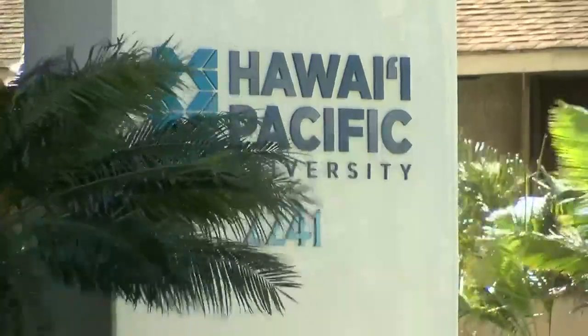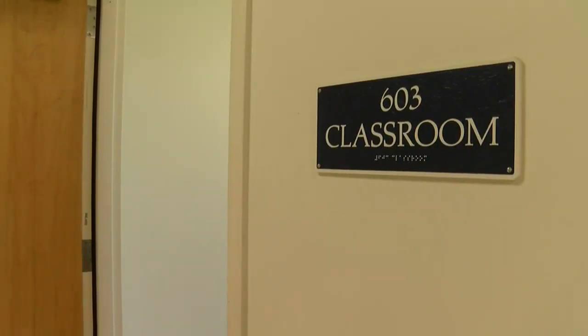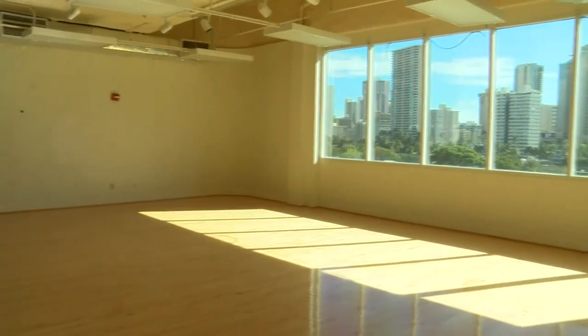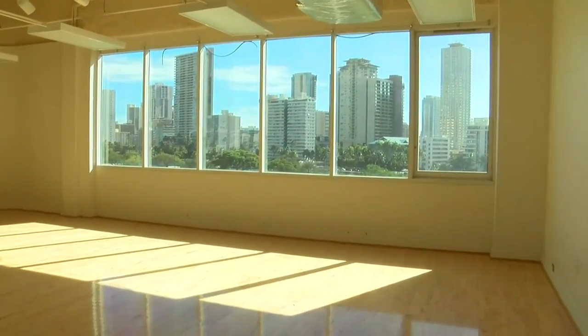Currently, the building is used for housing for Hawaii Pacific University students, who will be able to remain until May. The city says it plans to hire a contractor to renovate the building after they move out. The construction could add additional units, or the project could be refurbished to house senior citizens.